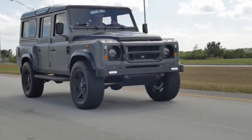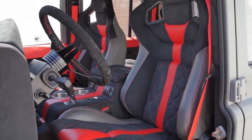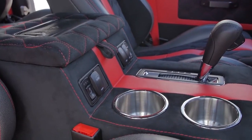My favorite build was Soho, because it was my first challenge here at ECD doing upholstery — lining up that red leather line right down the middle, the honeycomb stitching looking straight. It was a lot of combination of leathers and suede. It was a hard job for me, but we got it and I really loved that truck.